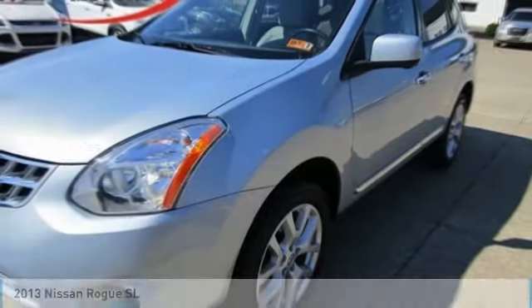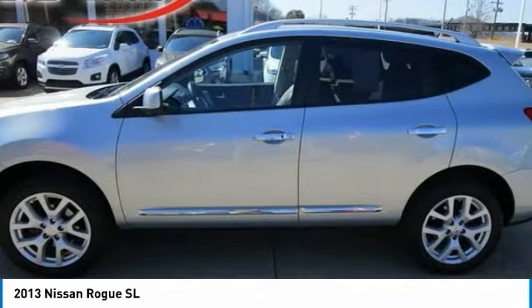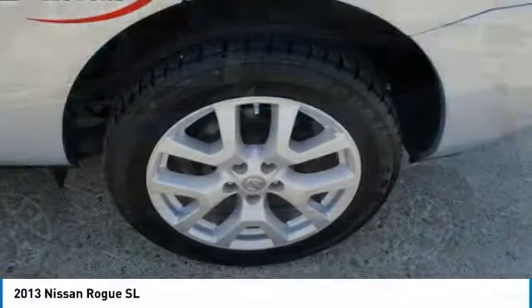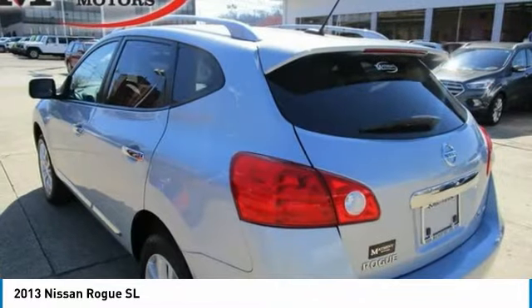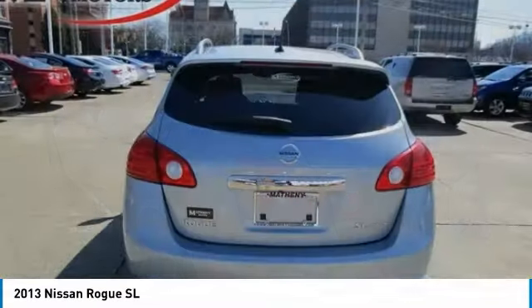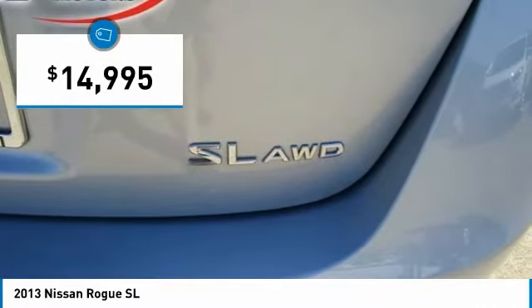In the 2013 Rogue, the stylish Rogue gets 27 miles per gallon and still boasts nearly 58 cubic feet of cargo space. With a 5-star side impact safety rating and confident handling, the Rogue is more than you expect and everything you deserve, and is priced below $15,000.